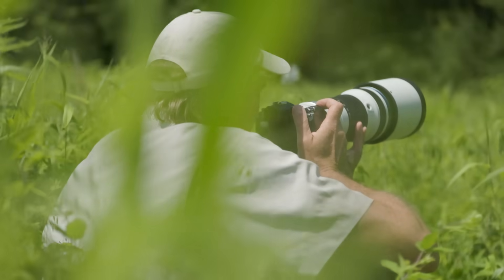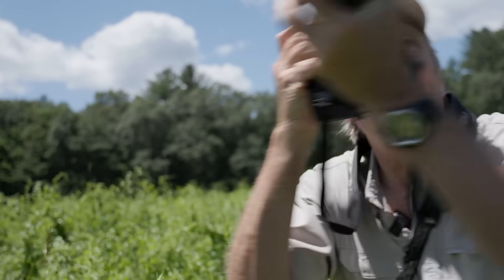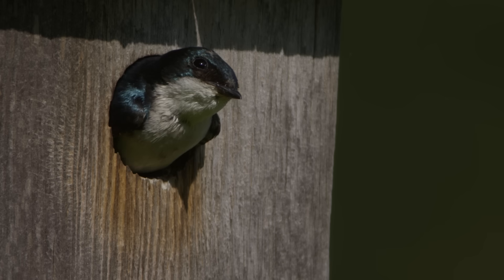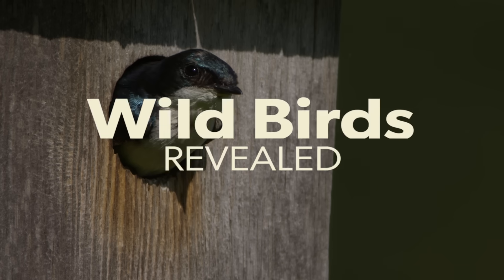We're Russ and Tim Lehman, wildlife filmmakers and photographers, on assignment for the Cornell Lab of Ornithology. And this is Wild Birds Review.